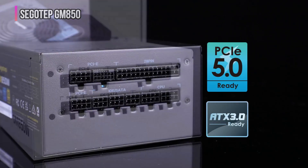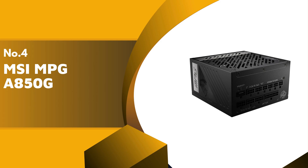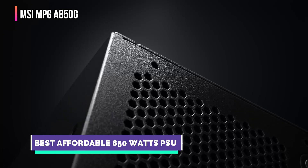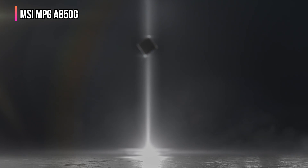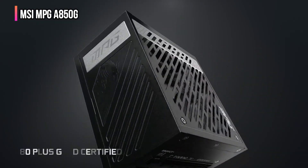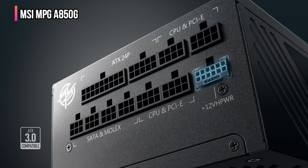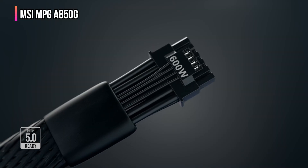Up next in fourth place is the MSI MPG A850G. The MSI MPG A850G is designed specifically for gaming PCs that require both stability and efficiency. Its 80 Plus Gold certification ensures top-tier energy efficiency, allowing high-performance systems to operate smoothly without excessive heat generation. Tailored for gaming enthusiasts, this PSU delivers the power needed for modern games while minimizing energy consumption. With its fully modular design, the MPG A850G offers the flexibility to use only the necessary cables, keeping builds clutter-free and enhancing airflow.